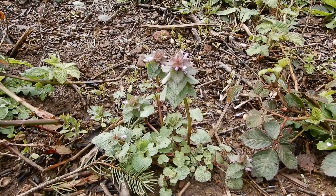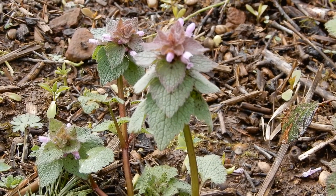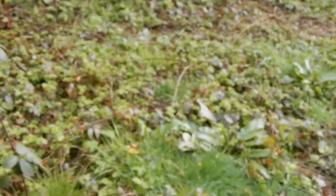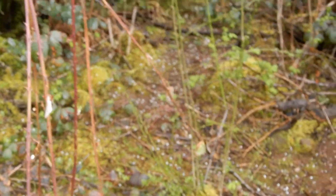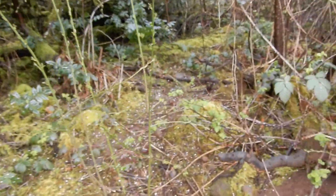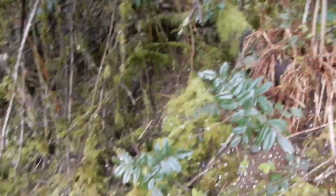Down here we have what's known as dead nettle. It's called dead nettle because it doesn't sting. It can be used in salads or in teas. We're going to climb back through here — it's kind of wild and crazy as we get it cleaned up, but that makes for some good fort areas for the children.